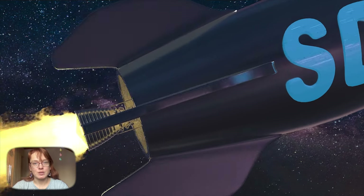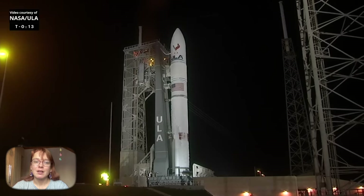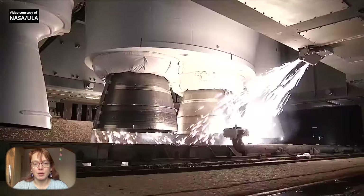Hi, my name is Julia and this is Space Daily News Channel. United Launch Alliance's Vulcan Centaur rocket lifted off from Cape Canaveral Space Center in Florida on January 8.